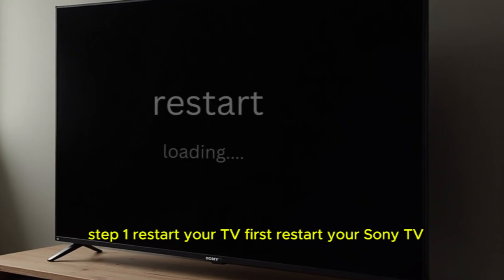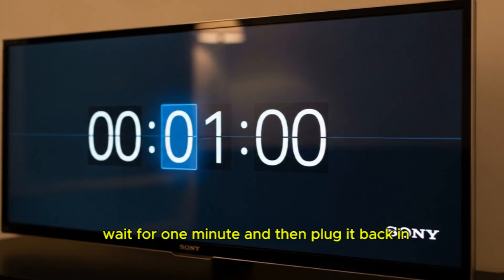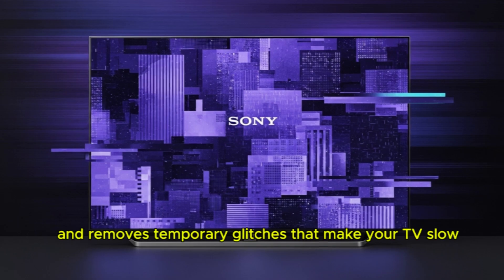Step 1: Restart your TV. First, restart your Sony TV. Unplug the TV from the power socket, wait for one minute, and then plug it back in. This simple step clears the cache and removes temporary glitches that make your TV slow.